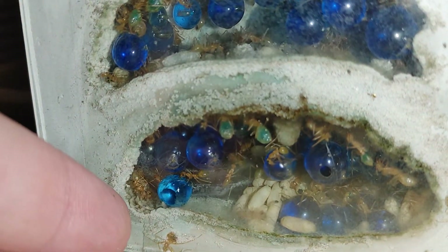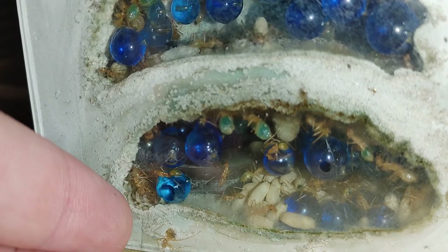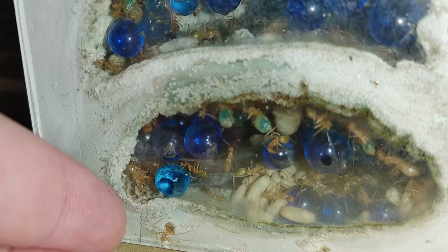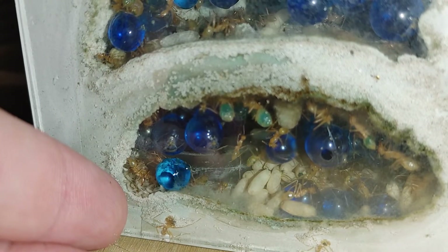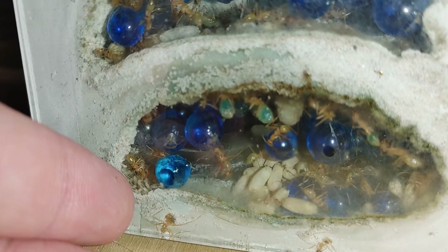These right here that are moving — those are tiny larva that most likely just turned into larva, also known as first instar larva, I guess you could say.